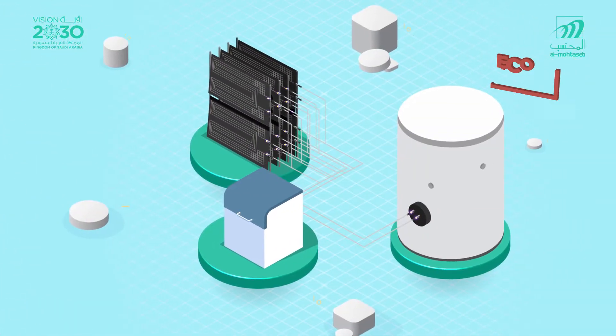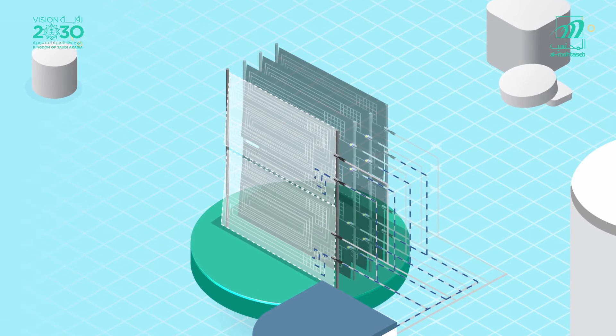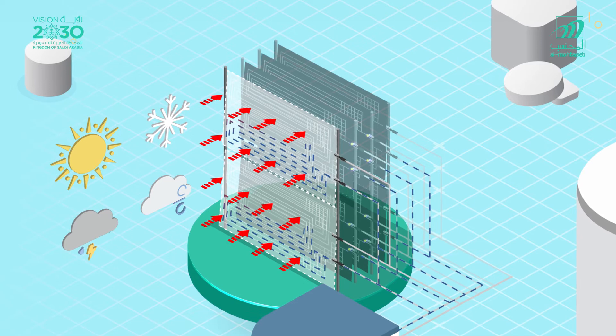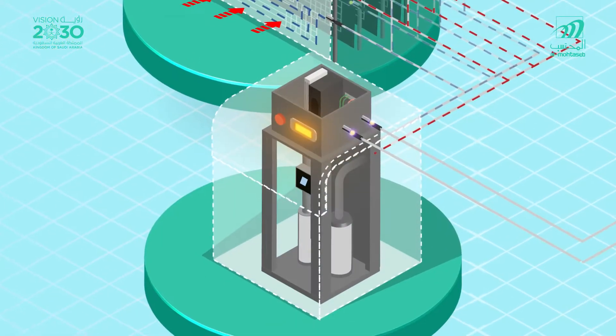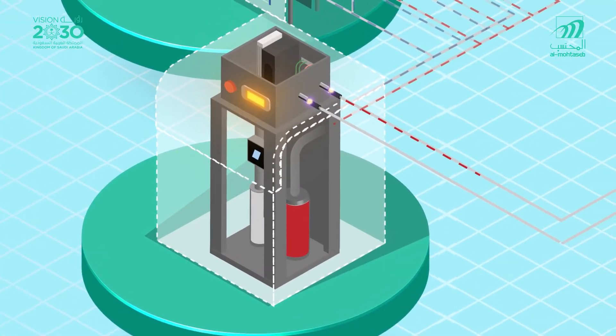The thermodynamic solar water heating cycle starts with the refrigerant passing through the solar panels, absorbing heat from the environment, and that changes its state from liquid to gas. Then it is compressed in the compressor, and due to the high pressure its temperature increases greatly.